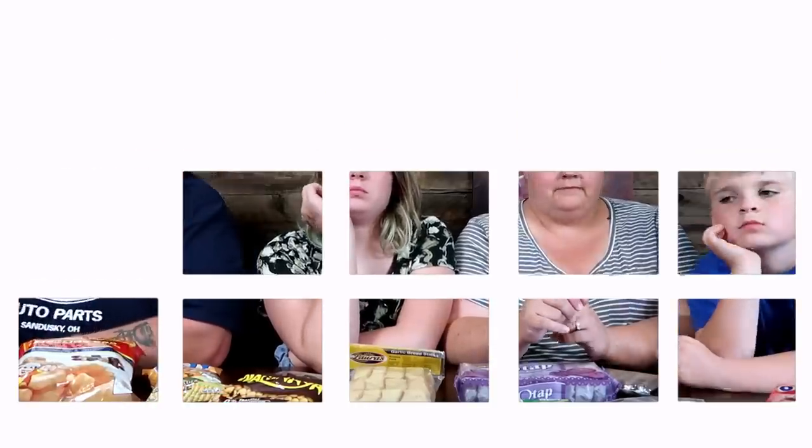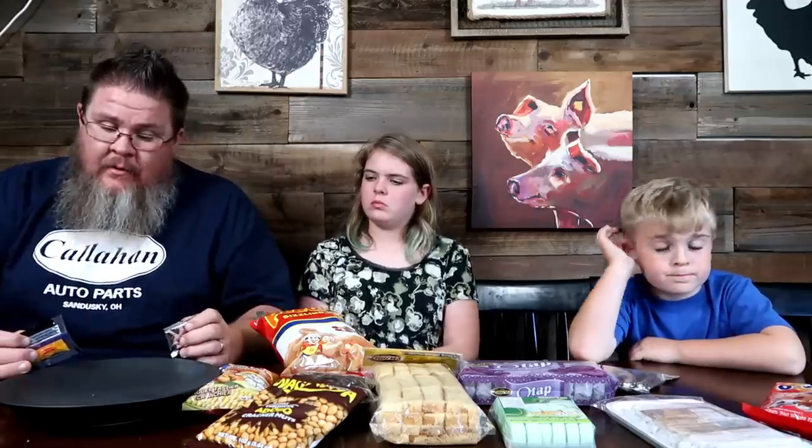Water is almost ready. The pancit canton style has a double liquid packet and a dry packet that you're supposed to pre-mix in your plate or bowl before you get going.